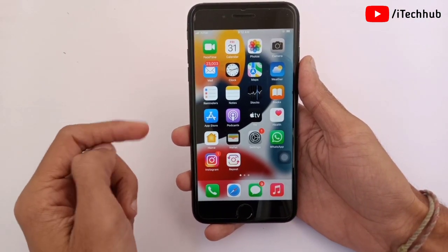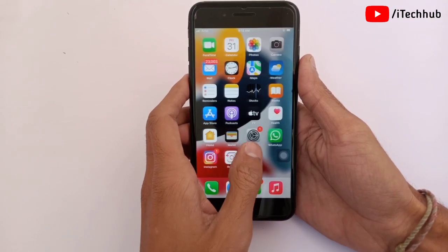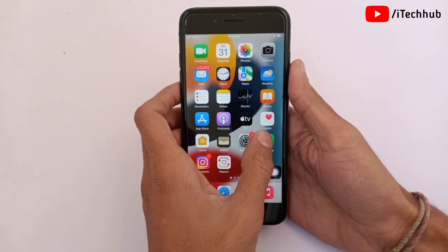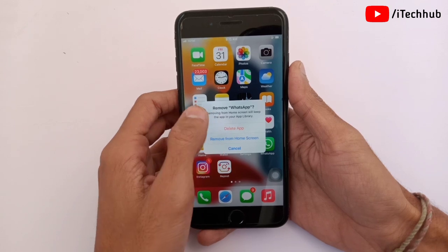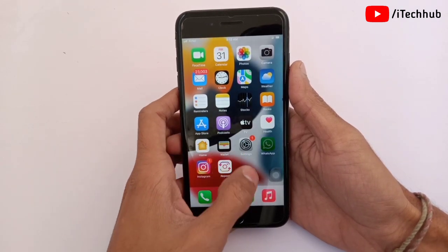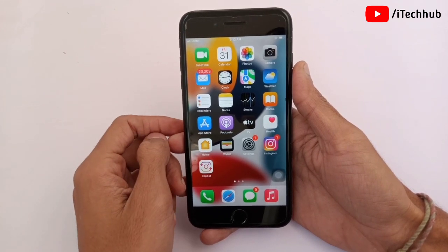Sometimes iPhone users say that a particular application's notifications are not showing — for example, WhatsApp notifications not showing on iPhone 7, 7 Plus and other models. To fix this, select the application, press and hold it. You will see a delete option — simply tap Delete and then reinstall the app on your iPhone and iPad. This way too you can easily fix your problems.